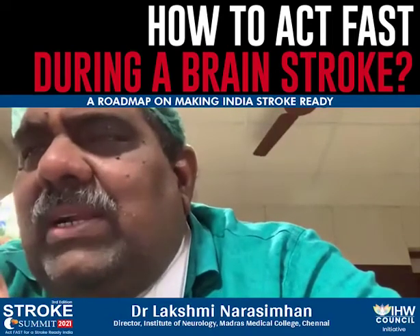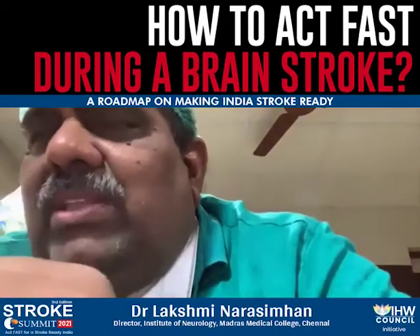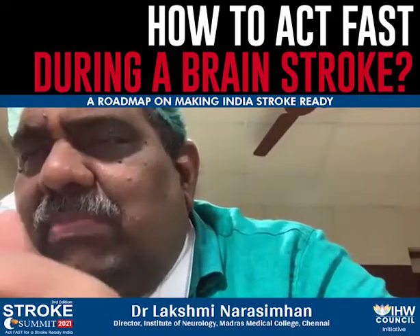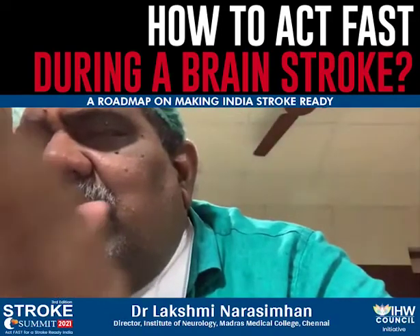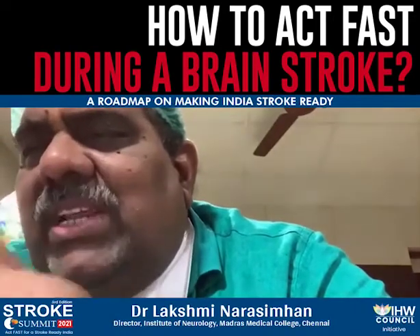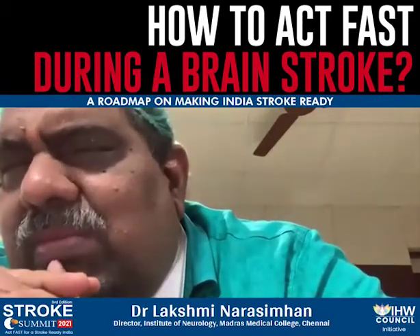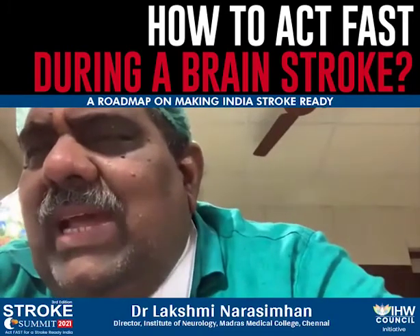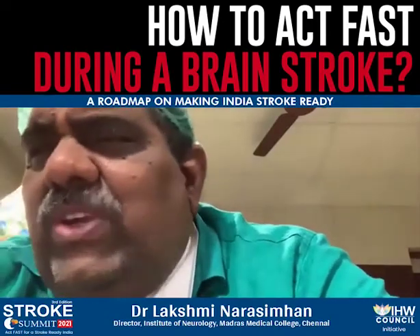Since every second is important, we don't really suggest you do much at home — only prevention of fall and getting hurt for the patient, and turning them to their side. If the patient is unconscious due to stroke, we do not want them to aspirate their own secretions. The most important thing is to immediately call the ambulance, because door-to-needle time from home to hospital is what matters most.